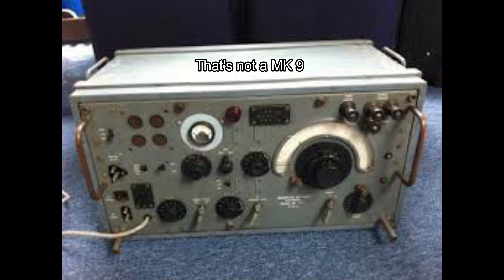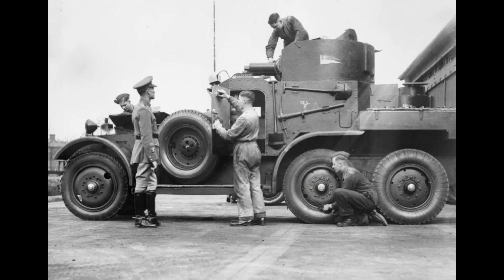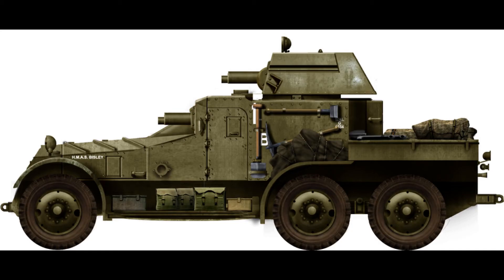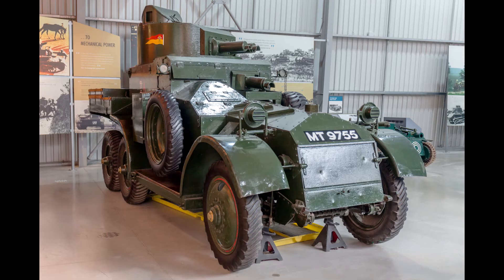Four versions of Lanchester armoured cars were made, much the same in appearance, but the Mk 2 and Mk 2a had single tyres all round whereas the earlier marks had dual rear wheels. The Mk 1 and Mk 1a had circular turrets with flat tops, while the Mk 2 and Mk 2a had a different type with sloping sides. Wireless sets were fitted in the Mk 1a and Mk 2a vehicles, and these consequently lacked the hull machine gun.